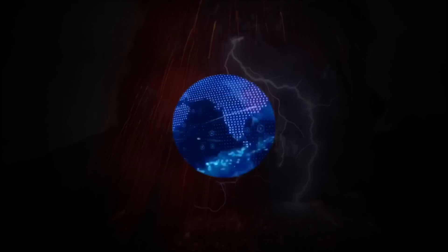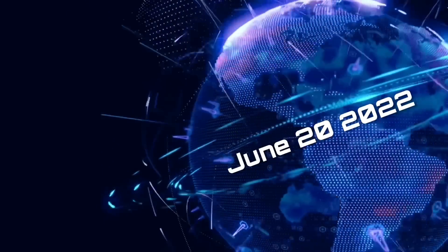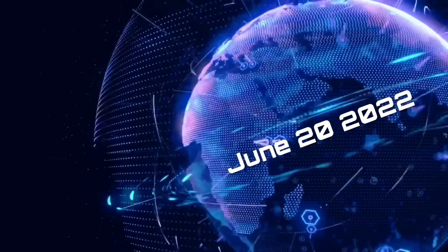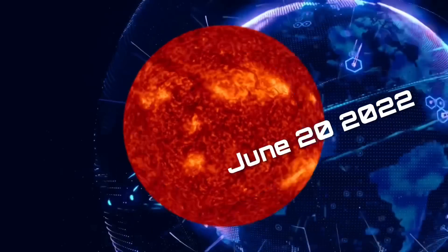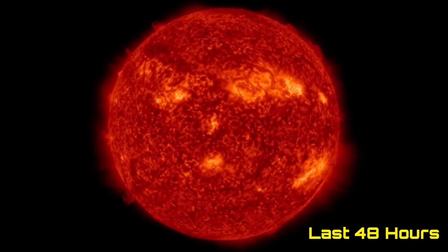Hello friends and family from around the world. This is Mike with Daily Events Worldwide and we are on June 20th, 2022. Welcome to another surviving day on the planet and welcome to the Daily Dew, giving you your space weather update as well as earthquakes and world weather.